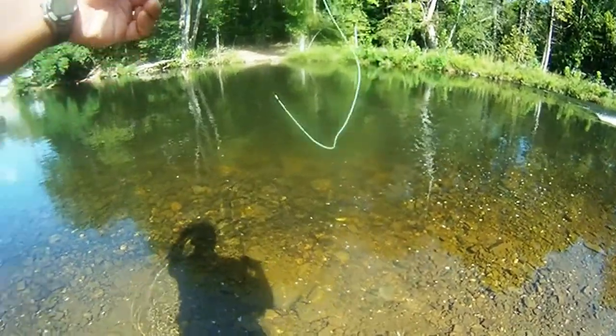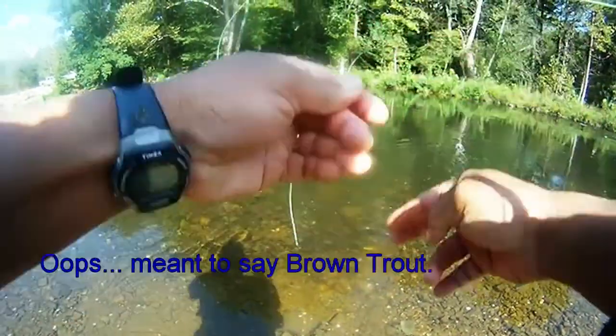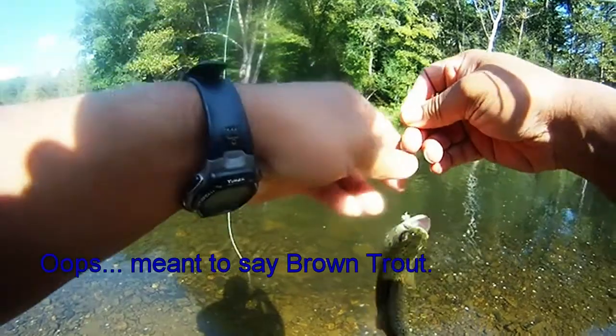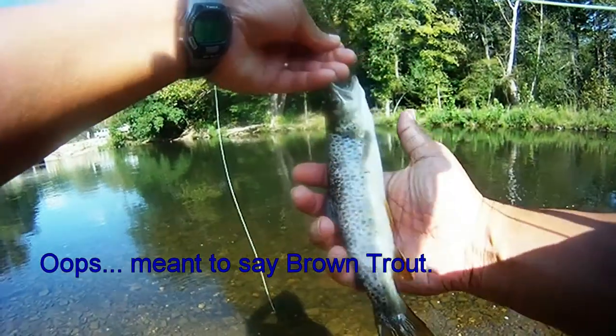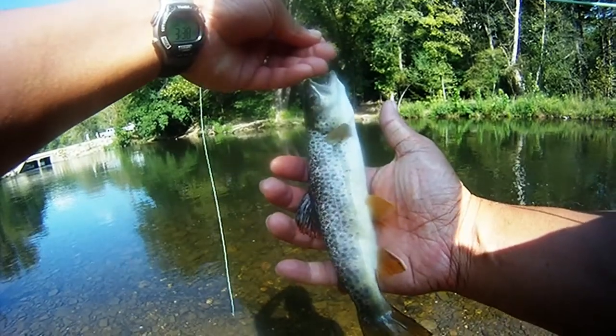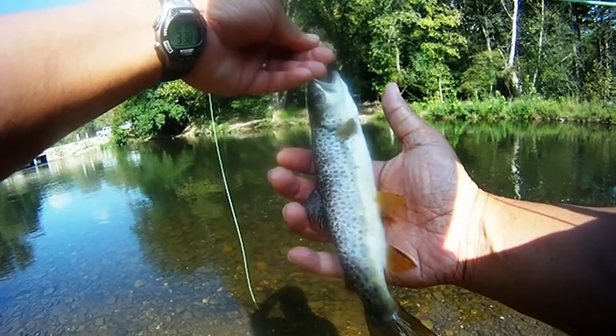This one stayed on long enough to where we can get a picture. This will be our second brook trout. Cool stuff. And this one took a dry fly — really small, size 20, 22. Until next time, we'll catch y'all later, and good luck and good fishing.